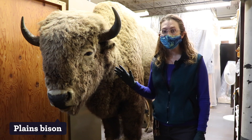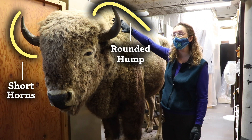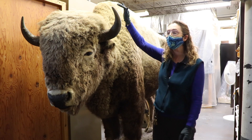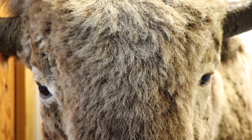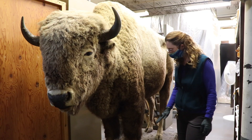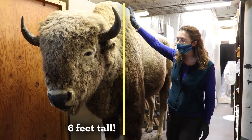Here we have a full-size mounted bison specimen. This is a plains bison, characterized by the short horns and this nice rounded hump. There is another species of bison in North America called the wood bison, and it has a much more angular hump than the plains bison does. This individual actually has his winter coat — you can see he's got really wooly fur all around, but he's been fairly manicured so he looks his best for exhibits. This guy stands from the base of his hooves up to the very tip of his hump at six feet tall, so he's really a big individual.